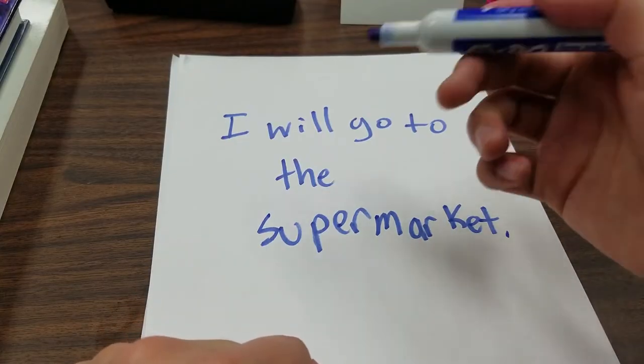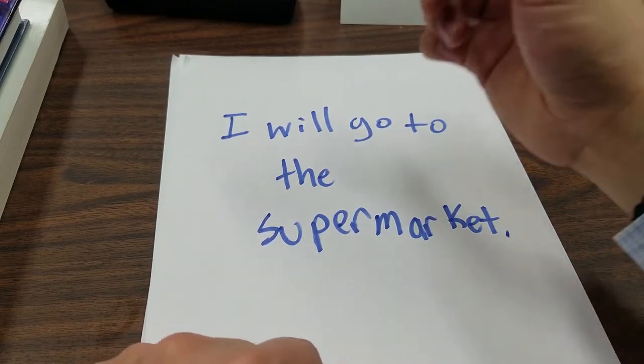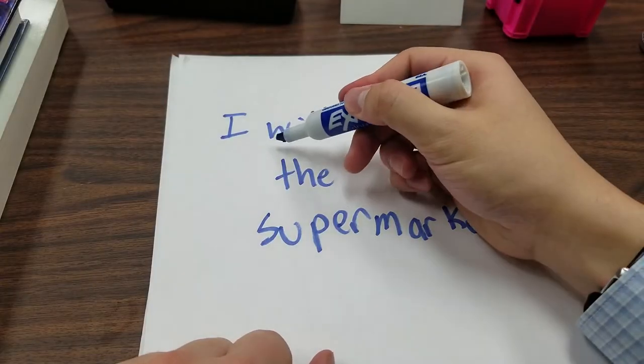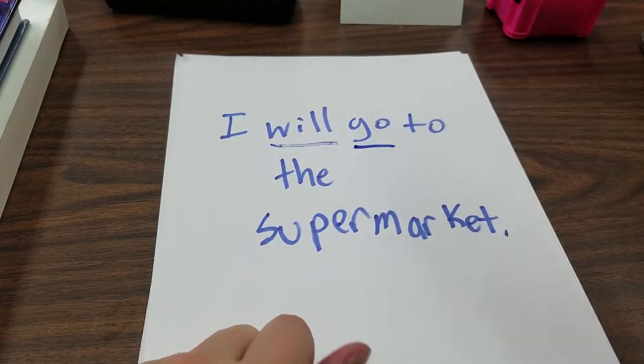Let's think about how we would talk in conversation. To say something like, 'I will go to the supermarket,' you first need to know the subject. Is this I, you, we, they? Second, we need to know the tense. In this case, the 'will' right after the 'I' indicates that this is in future tense. And finally, we know the verb, and we have to be able to conjugate it according to those two things.